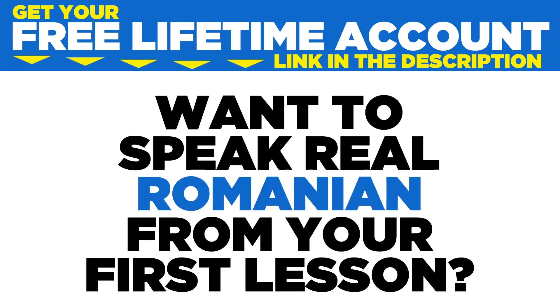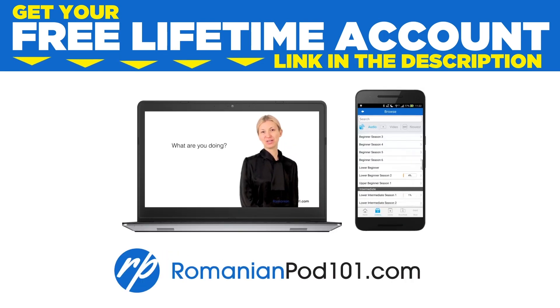Want to speak real Romanian from your first lesson? Sign up for your free lifetime account at romanianpod101.com.